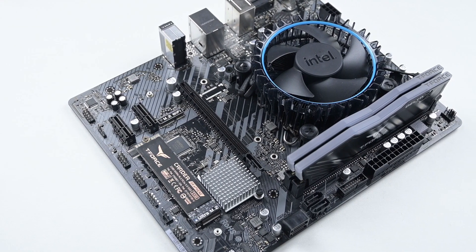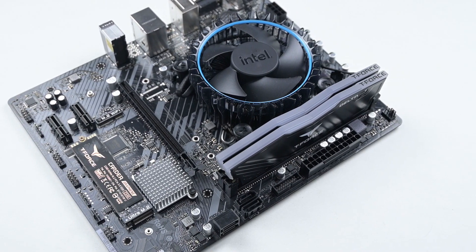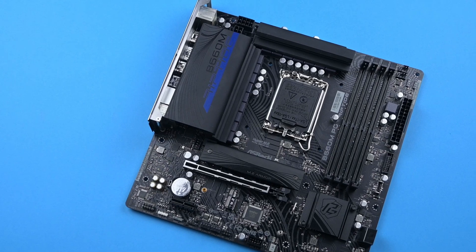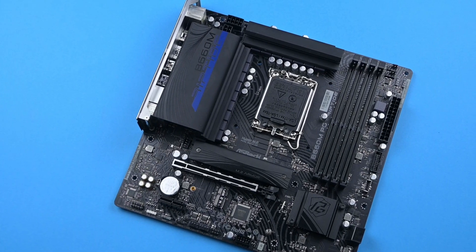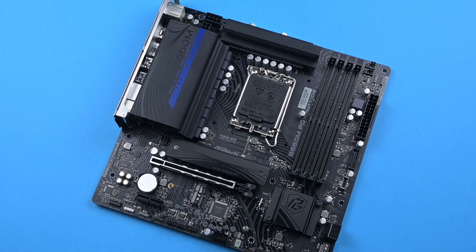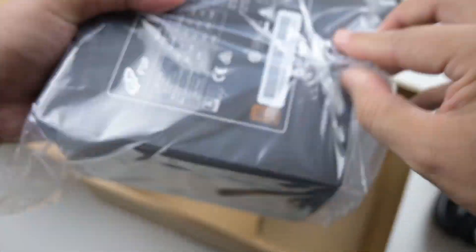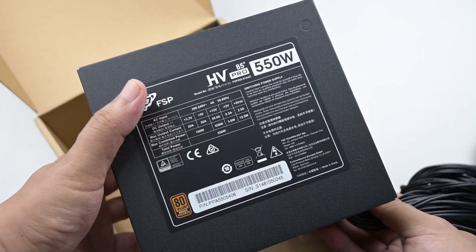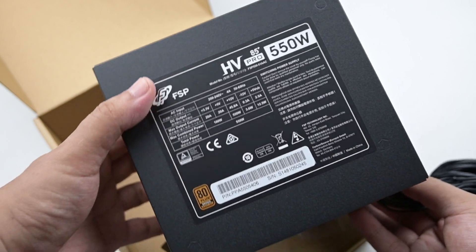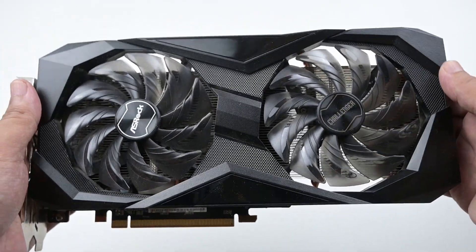For the motherboard, initially I was thinking of using the affordable ASRock H610M HDV M.2. However, I decided to go with the B660M PG Riptide — the board that I reviewed recently. It costs a little bit more, but it has a lot more features. The power supply of choice is the FSP HV Pro 85 Plus Bronze 555W, which is plenty sufficient for basic use, while the graphics card is the ASRock Radeon RX 6600 Challenger D.